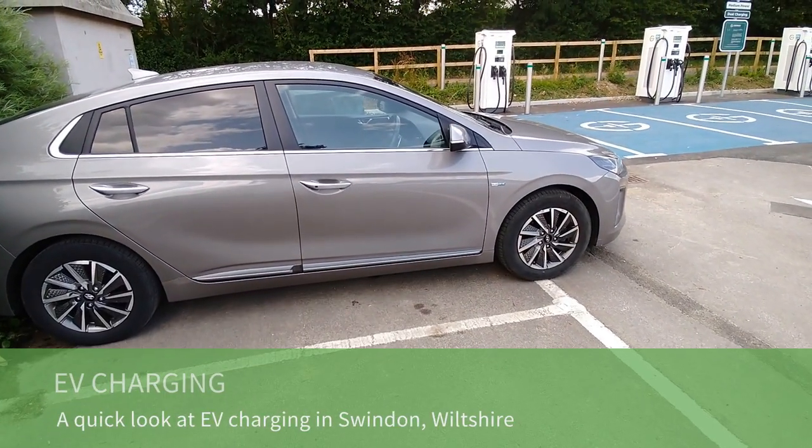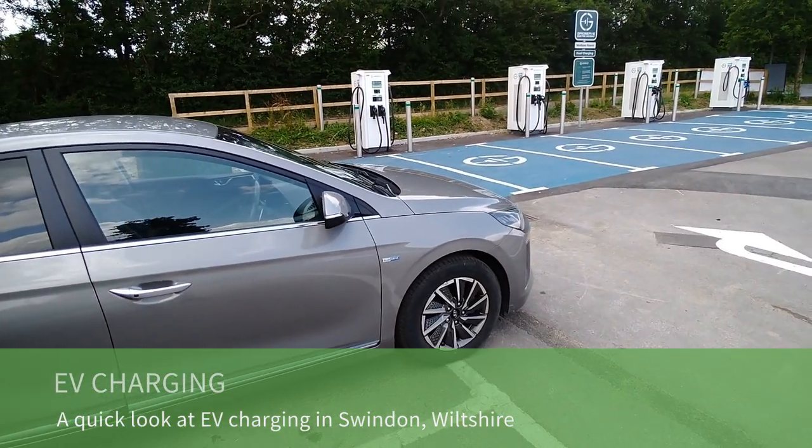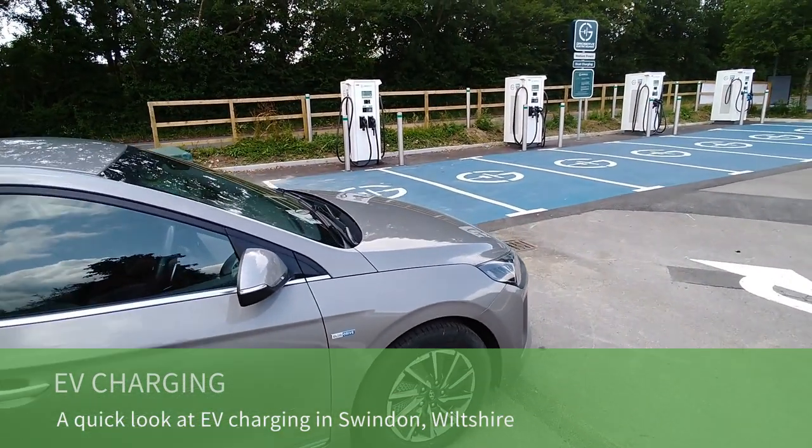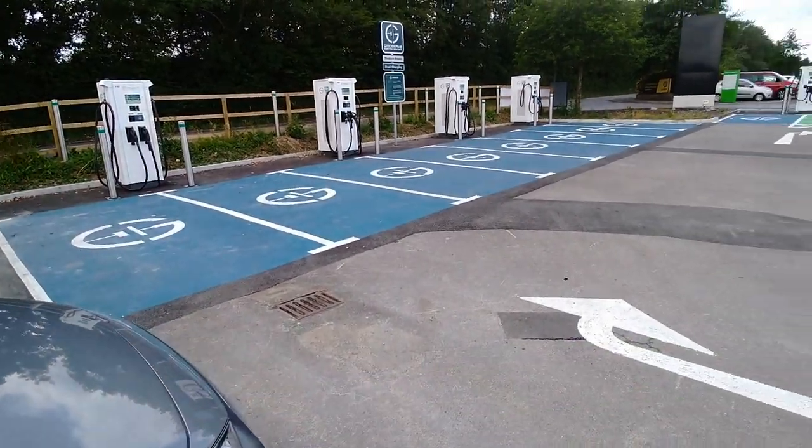I'm in Swindon today and I thought I'd come along and look at this new charging hub and make a quick video about EV charging in Swindon, because here we've got a new GridServe charging hub that's opened.